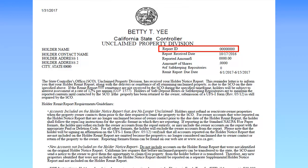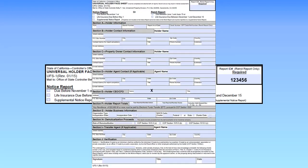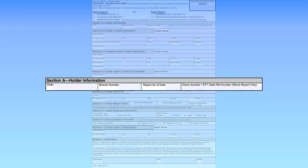Now that you have selected the appropriate report type, let's walk through the rest of the UFS-1. Please note, missing or incomplete information on the required sections of the UFS-1 may cause a delay in processing. In Section A, which is required, enter the Holder's information.